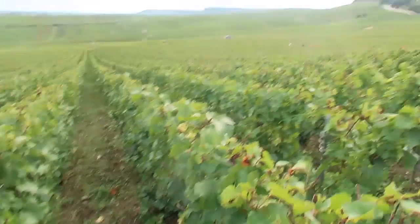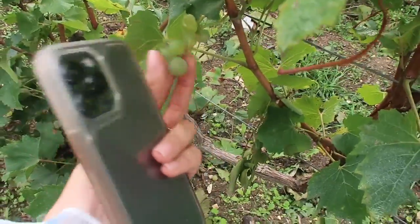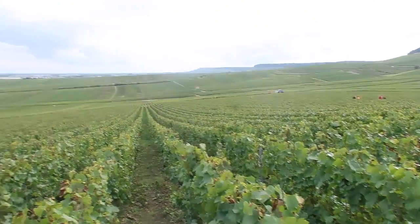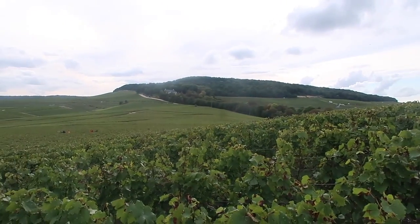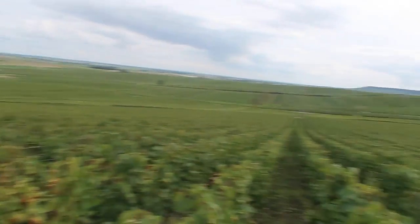We're out in the vineyards. You can see the pickers over here. There are some grapes left — I think they've picked here already. So they'll take their pick of what they want. How cool though, unbelievable. These are all the Moët and Chandon vineyards — they have the largest area in the whole of the Champagne region.